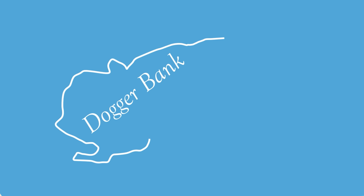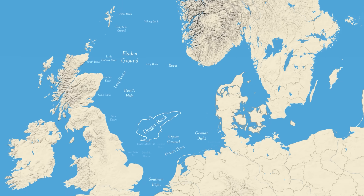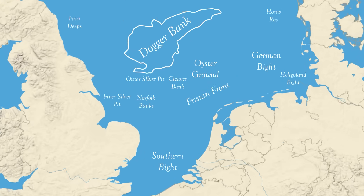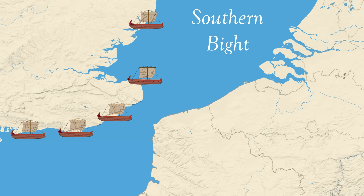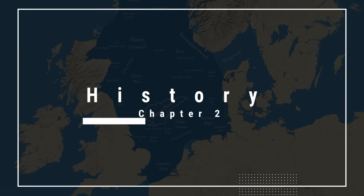For equally as long, the Dogger Bank and practically the entire North Sea have been a battleground for European powers ever since the Roman conquest of Britain in 43 CE. Countless wars have been fought on its waters and trade routes have connected the people of northern Europe, bringing us to Chapter 2: the North Sea in history.